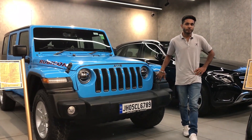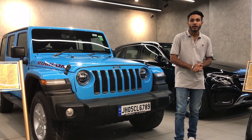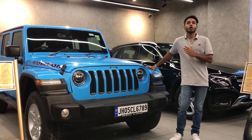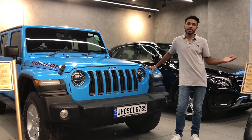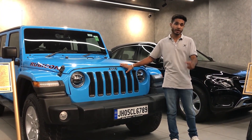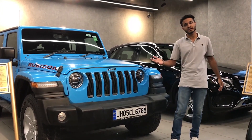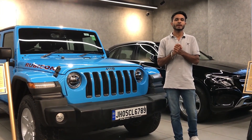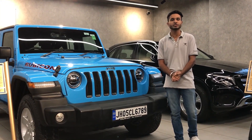What's up guys, welcome back to another fresh video. This is a Jeep Wrangler 3.6 Unlimited 4x4. If you are new to this channel, subscribe. I'll tell you all the details in and out. If you want to buy this, I'll tell you the price. So subscribe to this channel and don't waste time — let's start this video.